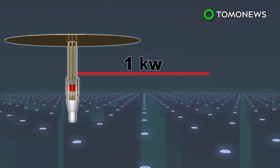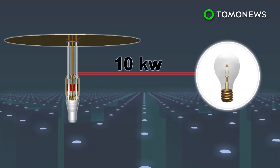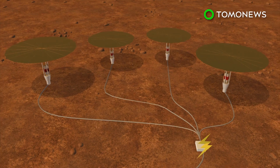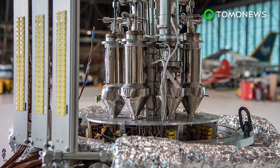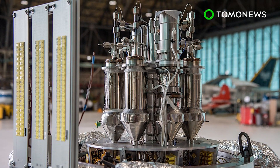The system can generate 1 kilowatt of electricity, which can power a toaster, up to 10 kilowatts, which can light up to 100 light bulbs. Four to five 10-kilowatt units will be needed to power the habitat, charge vehicles, and generate safe drinking water and oxygen. The months-long testing for the Kilo Power prototype began in November at the Department of Energy National Security site in Nevada.